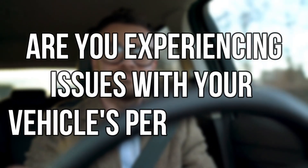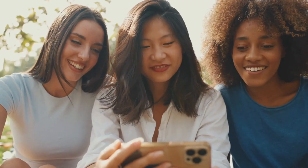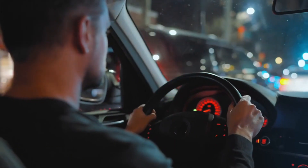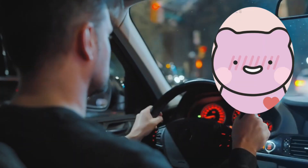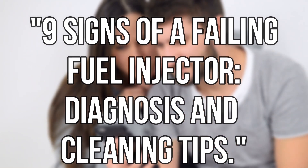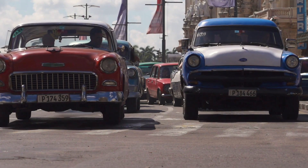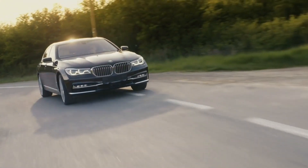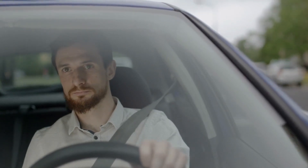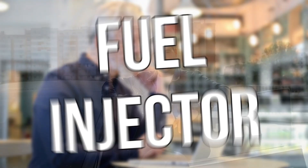Are you experiencing issues with your vehicle's performance? We're about to reveal the tale of the fuel injector's ascent, fall, and ultimate redemption. In a world where a tiny hero known as the fuel injector controls the heartbeat of your car, get ready to dive headfirst into the engine's epic tale: nine signs of a failing fuel injector, diagnosis and cleaning tips.